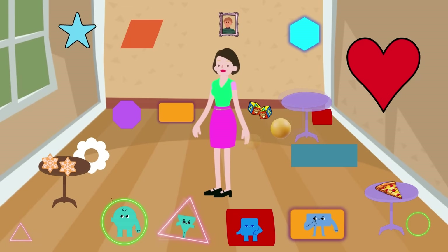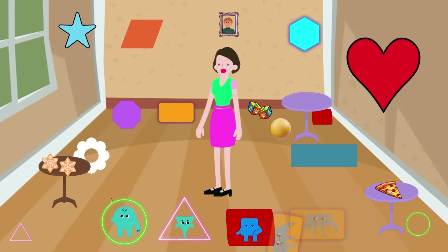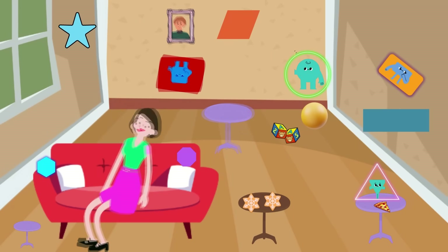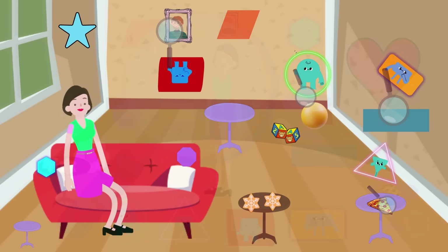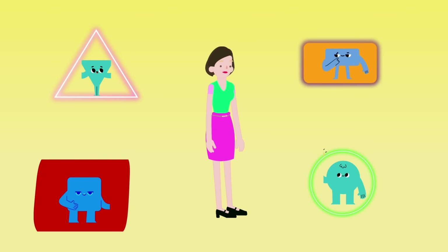Detectives, your first task is to go on a shape scavenger hunt. Identify as many shapes as you can using your detective skills. Great job, detectives! Now let's dive deeper.